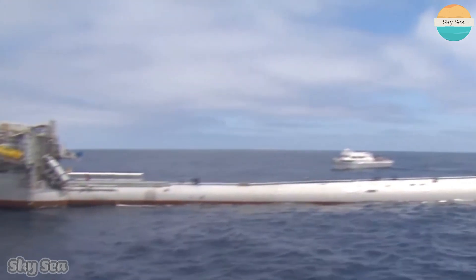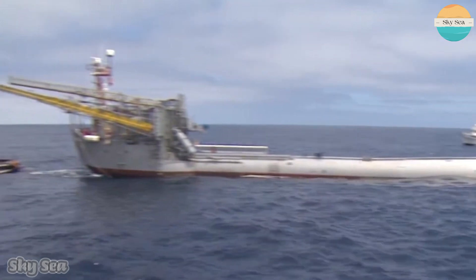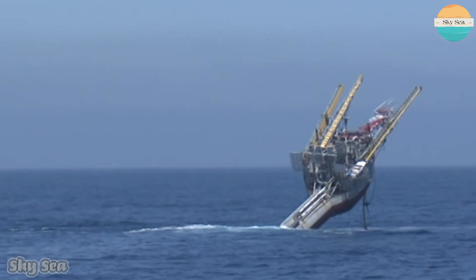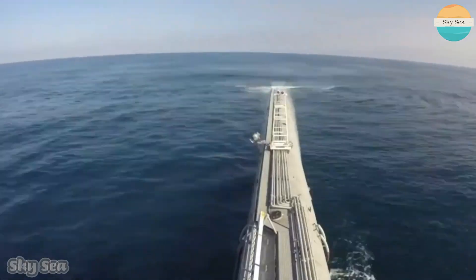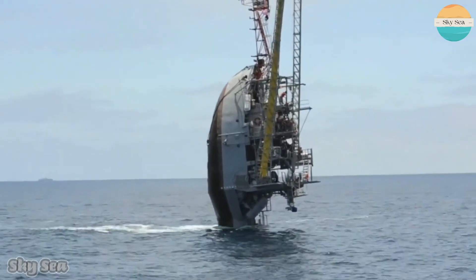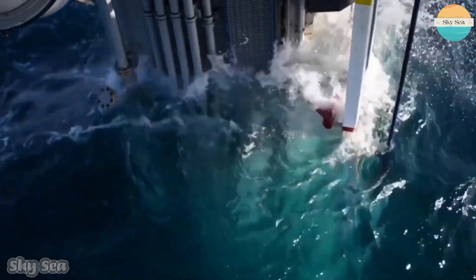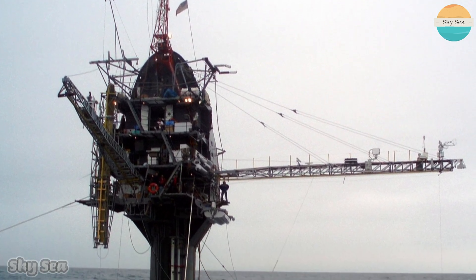FLIP is 108 meters or 355 feet long and has a beam of 7.93 meters or 26 feet. It has no propulsion and is towed by another ship to its destination. What makes FLIP so special is that it can change its orientation from horizontal to vertical by flooding its rear section with water. When flipped, only the front 17 meters or 55 feet point up out of the water, while the rest sinks down to depths of up to 91 meters or 298 feet. FLIP looks like a giant straw or a periscope sticking out of the ocean.